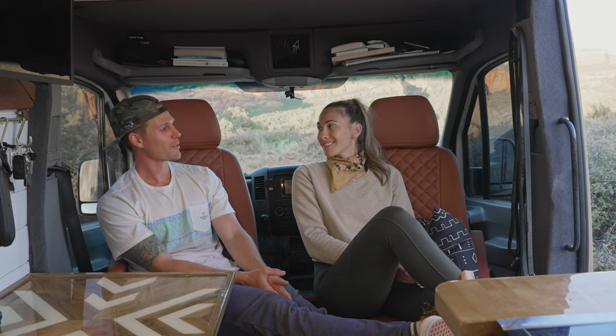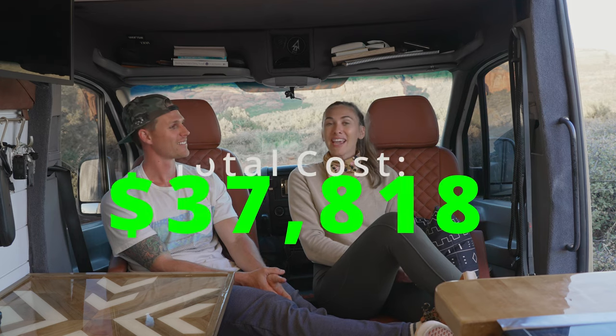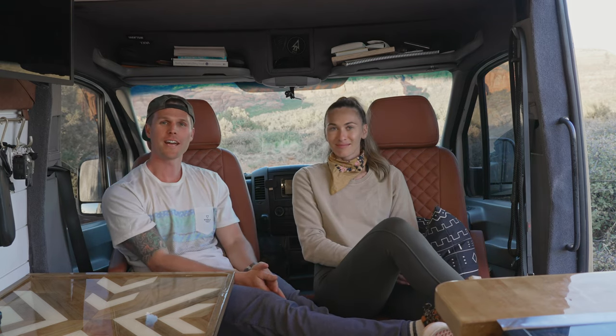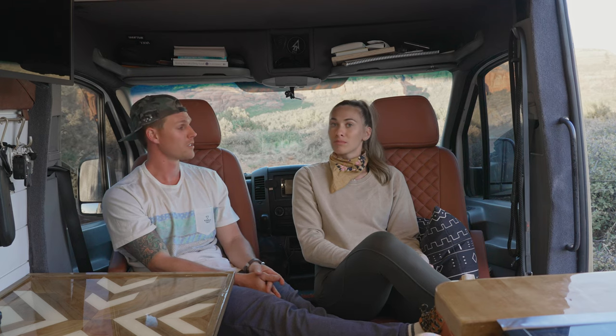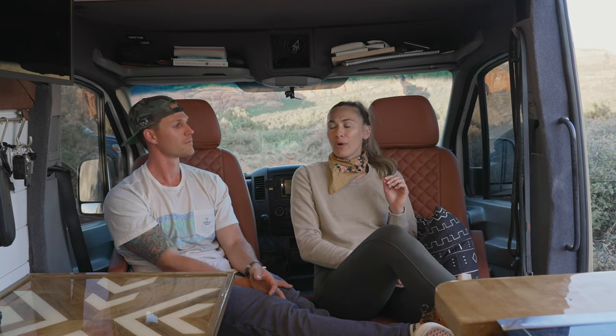The final total cost of our build, all in, was $37,818. Hopefully that gives you a good idea of what you could spend building a similar van. A lot of people think you have to spend $80,000 to $100,000 to build the van of your dreams, but we accomplished that for under $40,000 — and if we can do it, so can you.